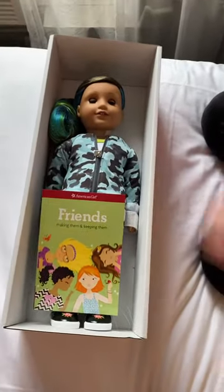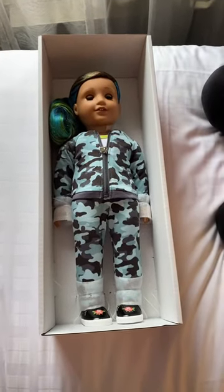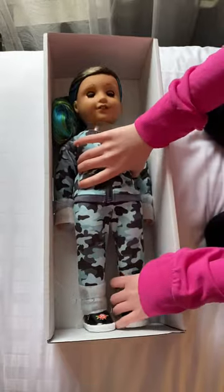Alright, so she came with the book, Friends: Making Them and Keeping Them, like all the other Truly Me's. So now I'm gonna get her out.